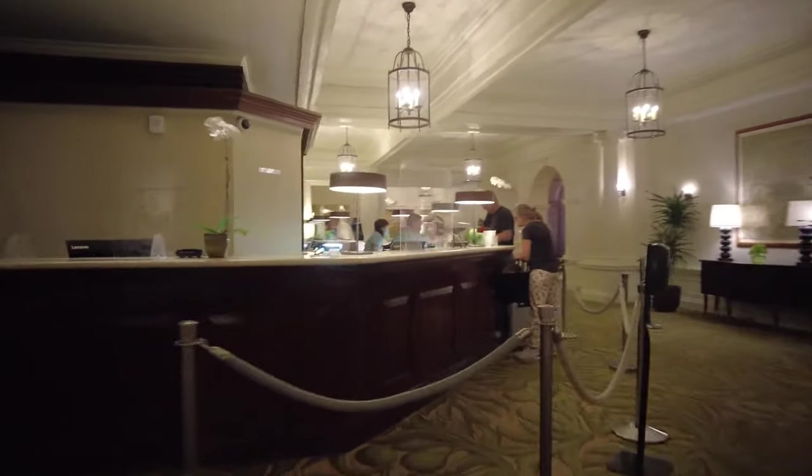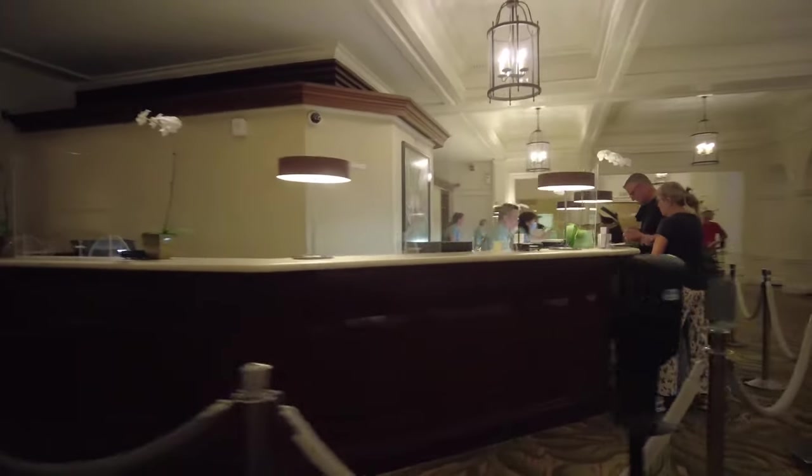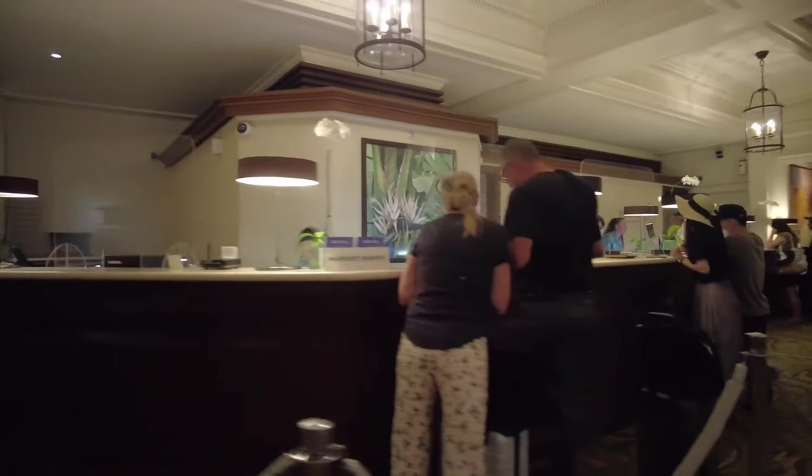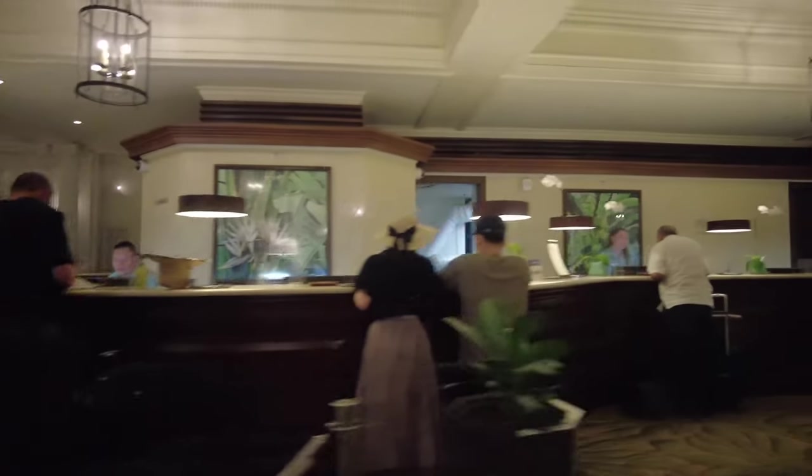When he used to do surfing, when he taught — he brought surfing to the world. He was the father of surfing. Front desk, here we go — everybody's busy. Well, that's good.